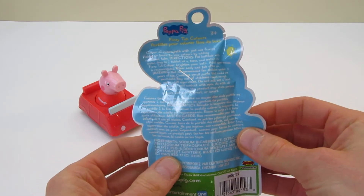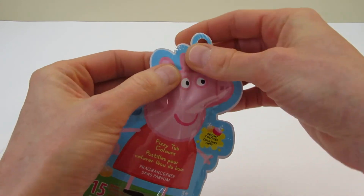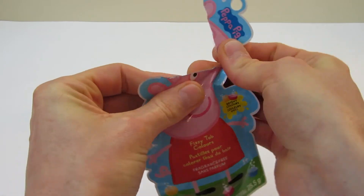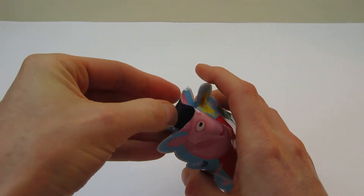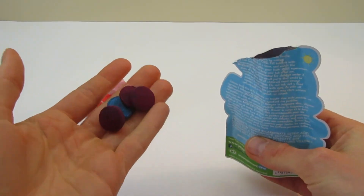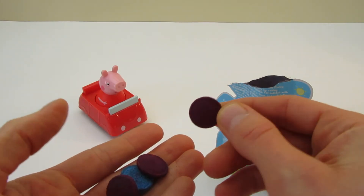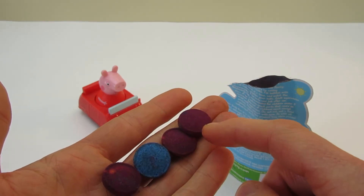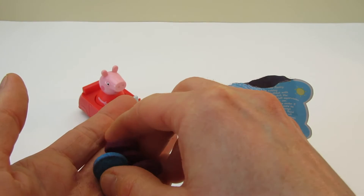Hmm... We should try these. Let's open them up. Oh! Neat! We should try putting some of these in water to see what happens. Let's get some water.